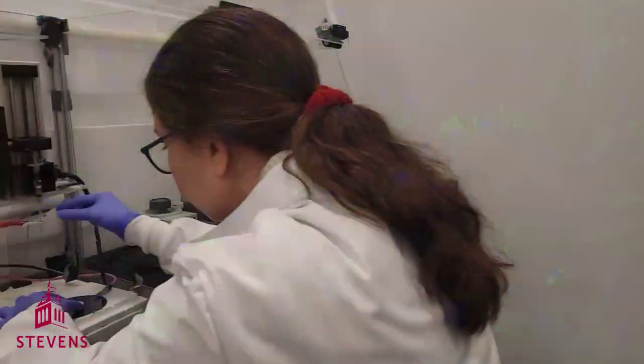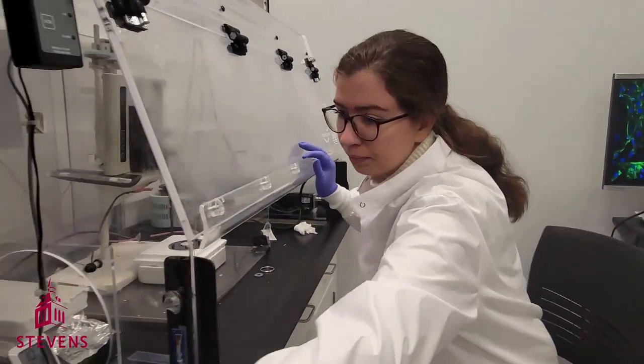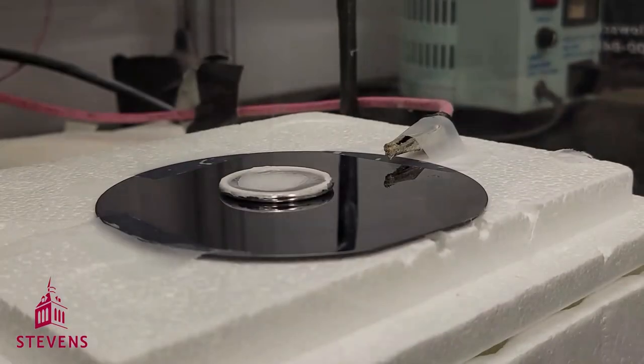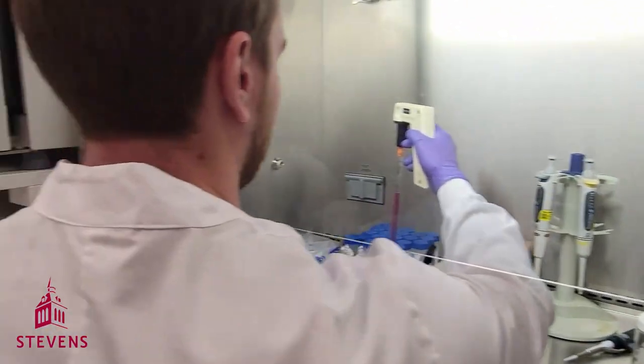Here, we have our electrospinning setup, where we can create nanofiber meshes for cell culture. We typically make these nanofibers by mixing proteins such as collagen or chitosan with polycaprolactone.